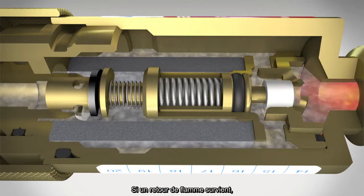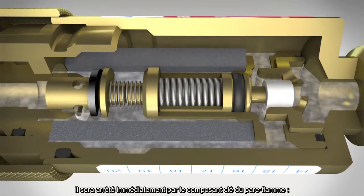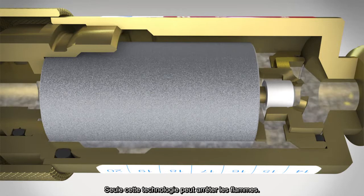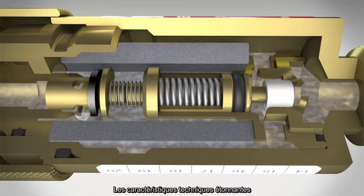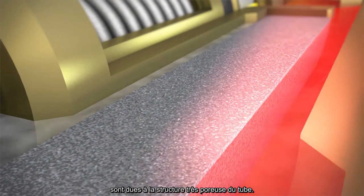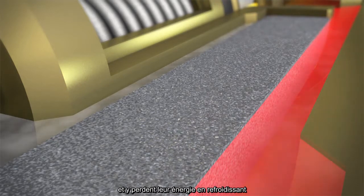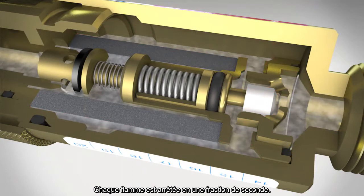If a flashback occurs, this will be stopped immediately by the key element of the flashback arrestor — the hollow cylinder made from sintered chrome nickel steel. Only with this technology can flames from the flashback be prevented. The outstanding technical features are based on the highly porous structure of the cylinder. Incoming flames break up into an extended labyrinth, thereby losing their energy and cooling. Any flame is extinguished in a fraction of a second.